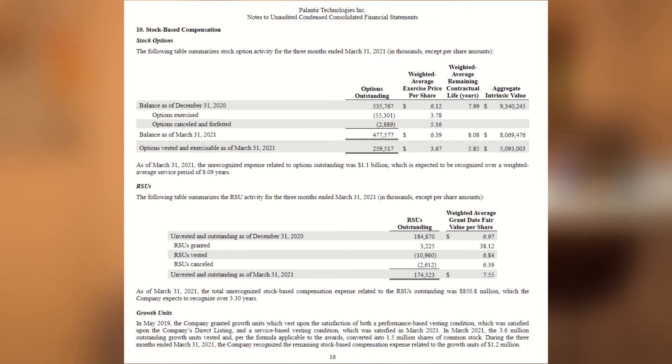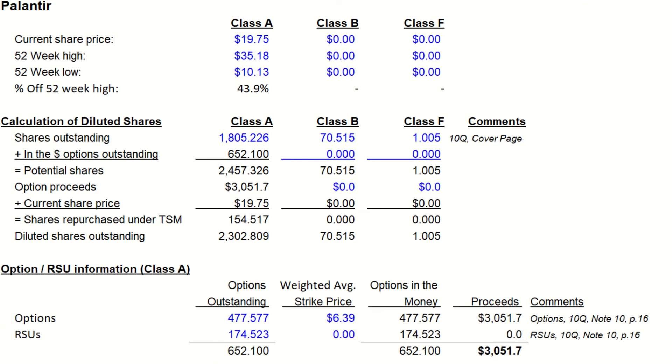...which can be found right below the option schedule in the 10Q. RSUs are free to employees. They are granted to employees and vest over a certain amount of time, and they are a pure expense to the company. Employees will not have to pay to exercise these, but they do dilute current shareholders as well. So we do need to include them when calculating fully diluted shares.